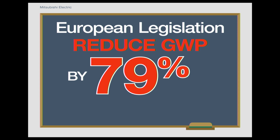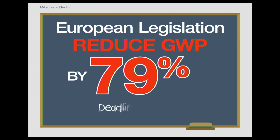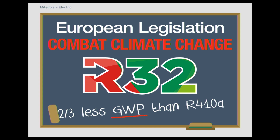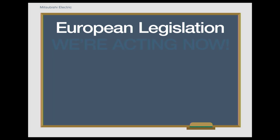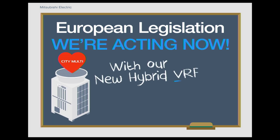We have a responsibility as a manufacturer to reduce the GWP quota of products we supply by 79% by 2030. This phase down is making our industry move towards the use of lower GWP refrigerants and less volume to meet this ambitious target. To address the F-gas regulations, in 2017, Mitsubishi Electric launched our first R32-based split solutions moving away from R410A. These systems contain two-thirds less GWP quota and use less overall volume of refrigerant.